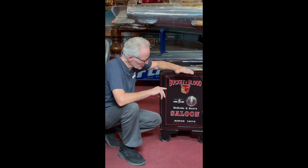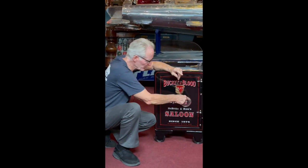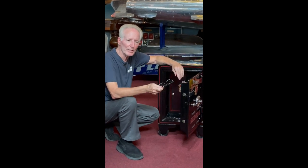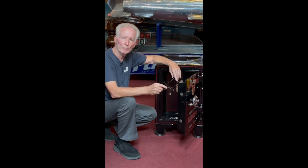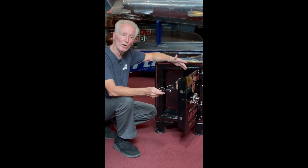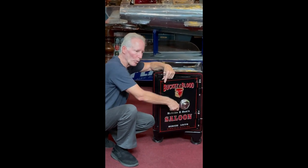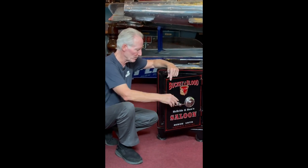I clearly have the combinations all set up. When I send this safe out to you, it will come with this piece of tape on here and it will be open. You're going to get the safe, take the combination, and practice unlocking and locking it with the door open until you get comfortable with it. Sometimes people call me and say they can't get the safe open because they didn't practice. So please practice — spin the dial, get your combination, then open it and close it a few times. That way you'll know it works well and you have the combination.